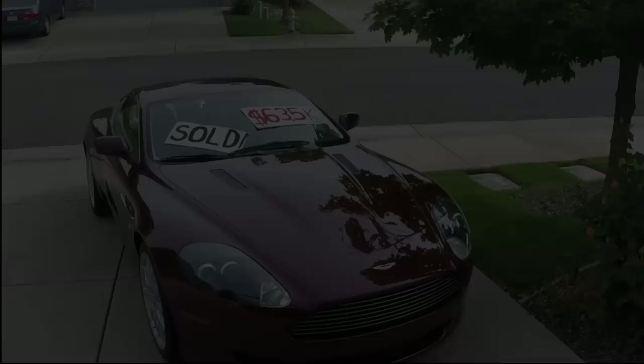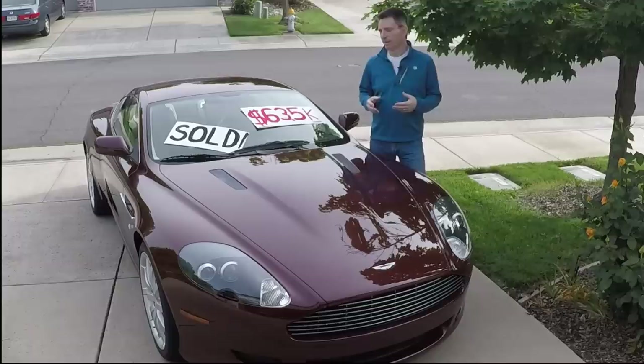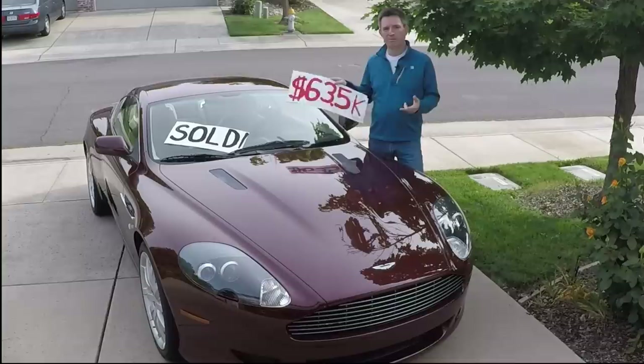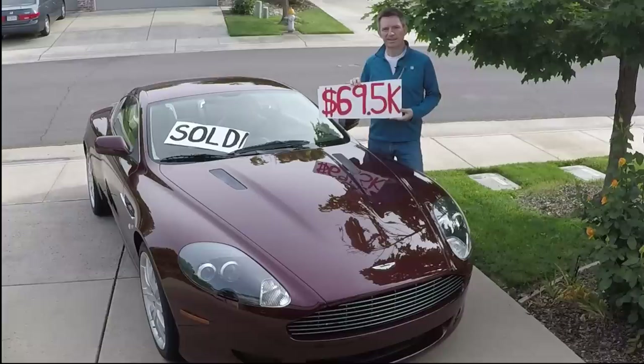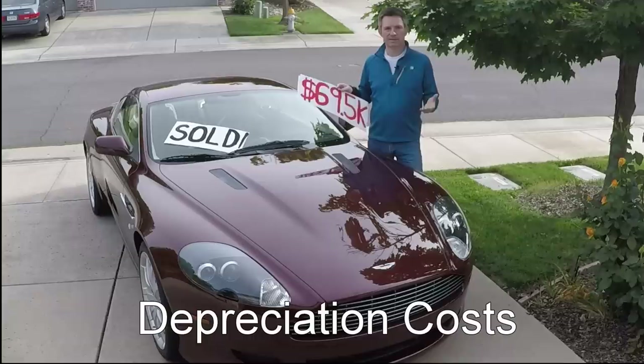Ask anyone what they paid for their car and they're likely going to pare it back to you as the sticker price of the vehicle. But to me, that's not really the true price of the car. I negotiated a price of $63,500 for my car, but that's not what I drove it off the lot for. I had to pay document fees for the dealer, sales tax, and title and registration to the state. By the time I could really get it off the lot, this car cost me $69,500. To me, this is the true price of the car.